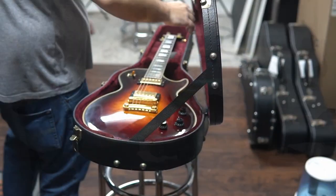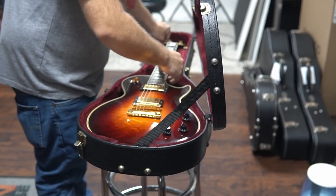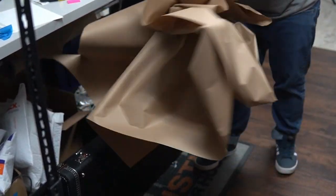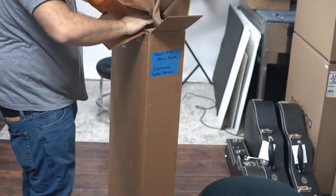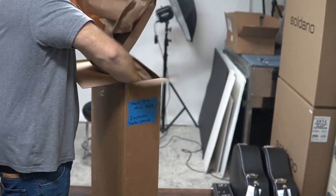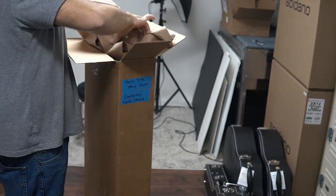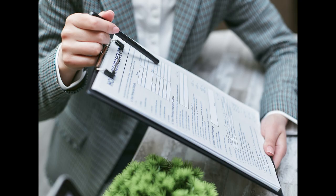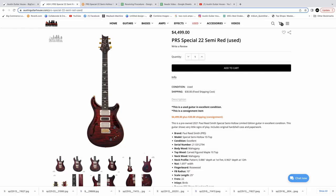Have you ever shipped a guitar, or even worse, an amp? Guitars are fragile, and amps are fragile and heavy. If you haven't shipped these items before, let's just say there is a learning curve when it comes to properly packing instruments and amps, and errors often result in insurance claims and unhappy buyers.